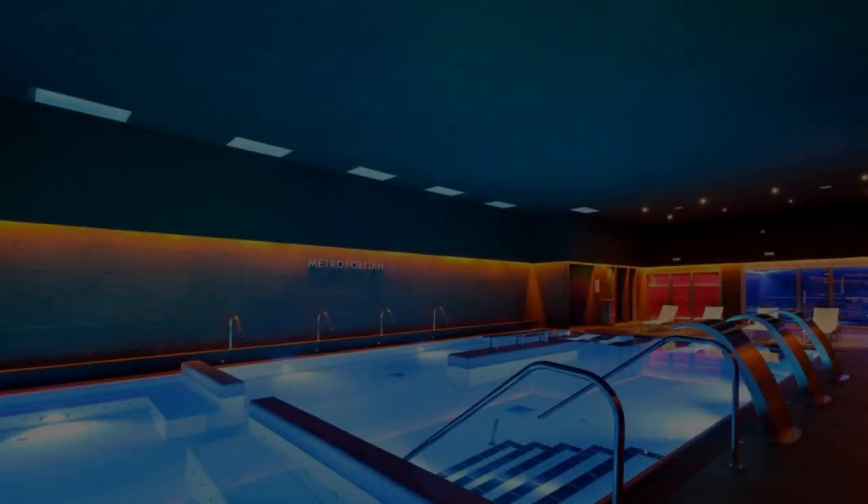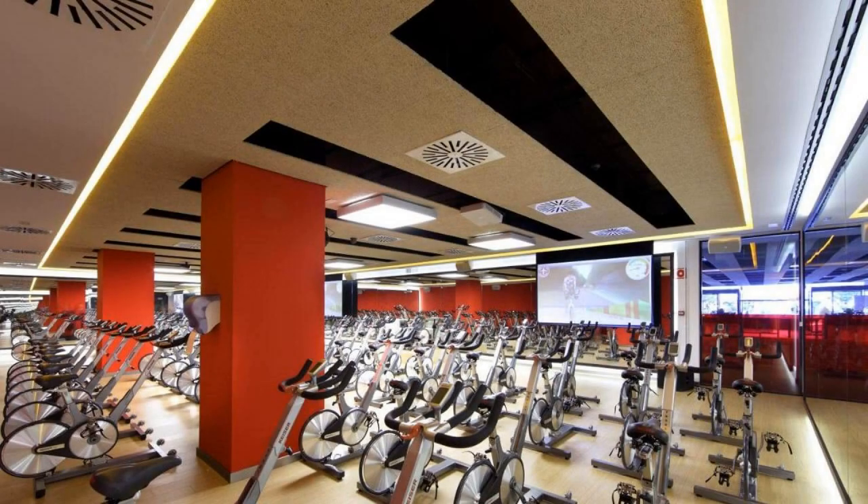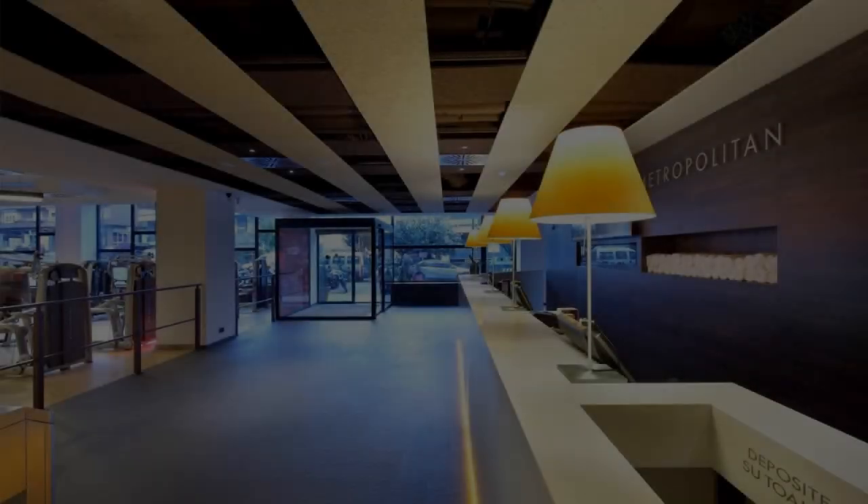You can see more than 1000 reviews of this hotel on booking.com. Its review rating is 8.4, which is very good.